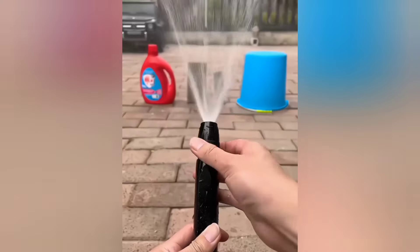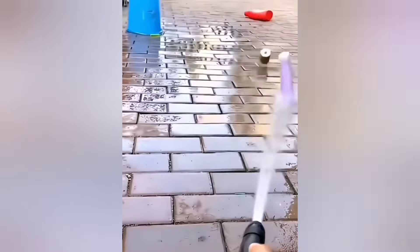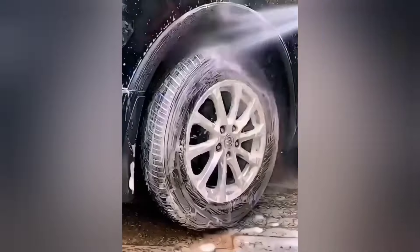This water pipe nozzle increases the water pressure, making it perfect for washing your home or car. It's affordable and effective.